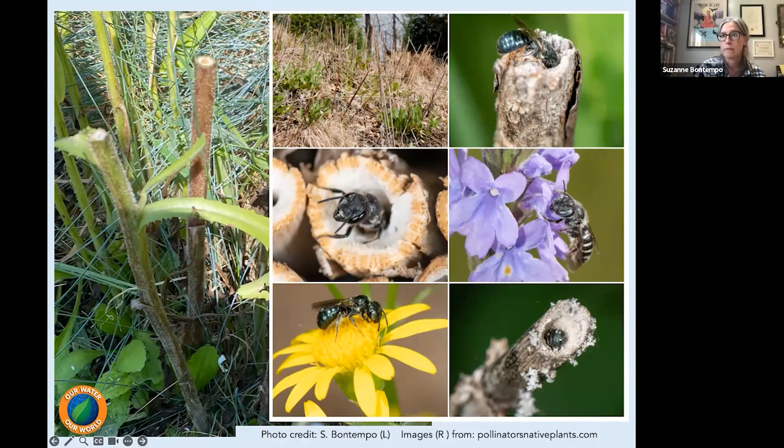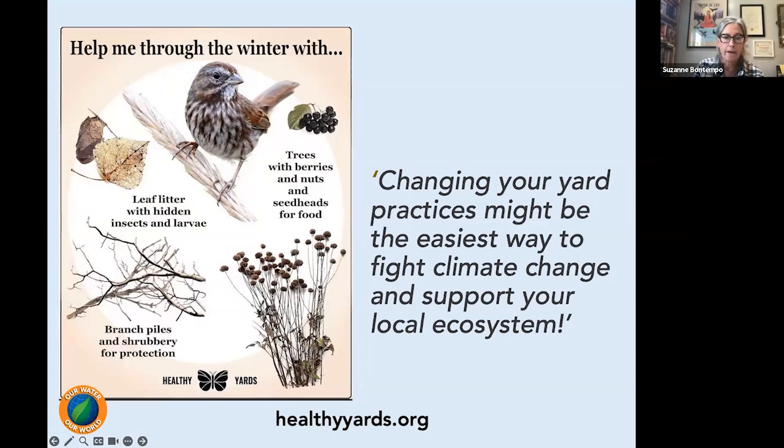I love the website healthyyards.org. They have this great illustration and quote: 'Changing your yard practice might be the easiest way to fight climate change and support your local ecosystem.' It's about looking at our gardens, especially during this time of year, as not having to be completely clean and pristine. We talk about preparing our gardens for winter, but a lot of that preparation means allowing things to be messy — a healthy mess, balanced in a way that things are going to be healthy.